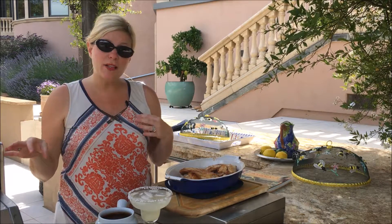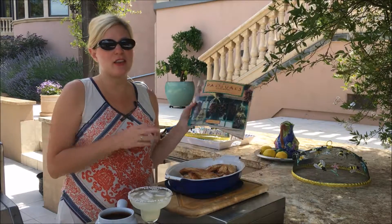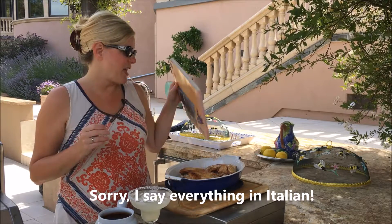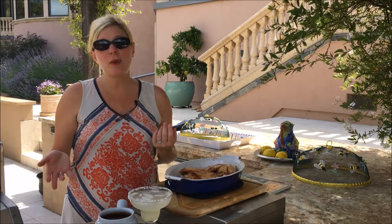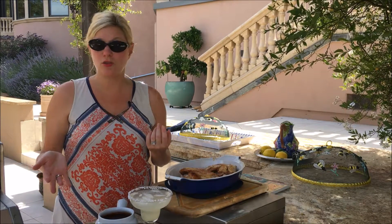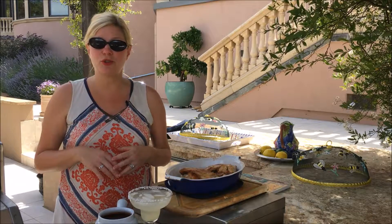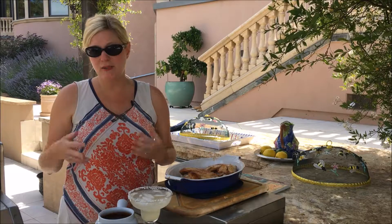It traditionally goes with turkey — often a turkey breast — but today we're doing it with turkey wings. If you want the recipe, buy the cookbook Cafe Pasqual's in Santa Fe; that's the recipe you should use. Or you don't have to make mole yourself — at most taquerias you can buy mole by the bowl, enough for two or more servings.